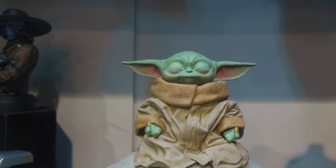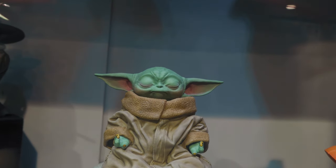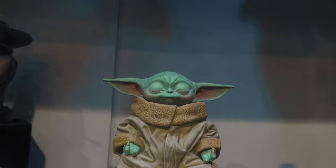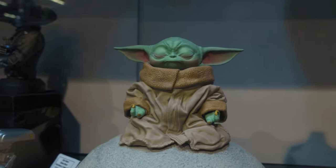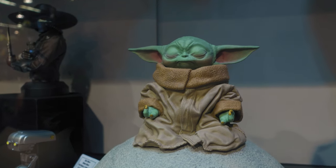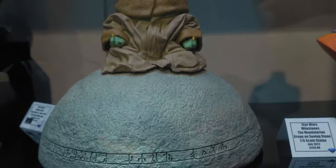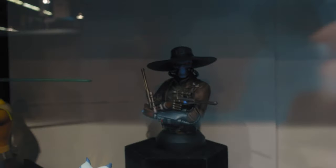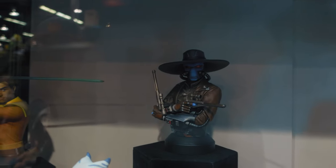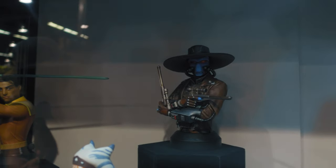Then we got a Grogu on Seenstone, listed as a 1/6 scale statue — but that does not look 1/6 scale to me at all. This looks a lot bigger, even bigger than quarter scale, so that could be a misprint. Looks really good though. Then this one I have on order — there's Cad Bane in the back. Wish they had a little more lighting on it, but I like the way Cad Bane looks.